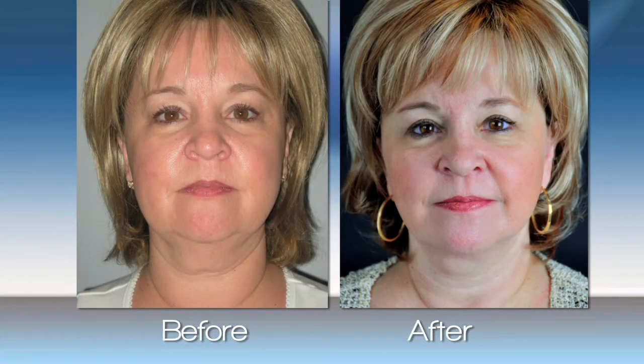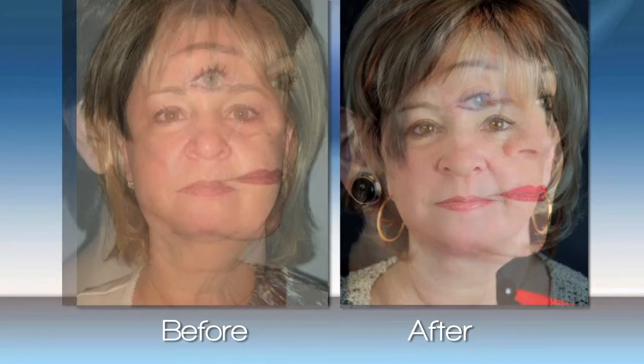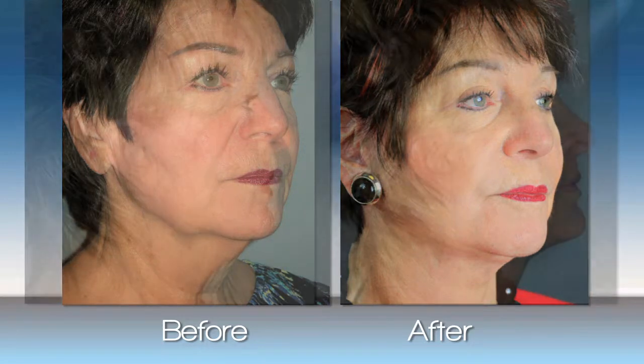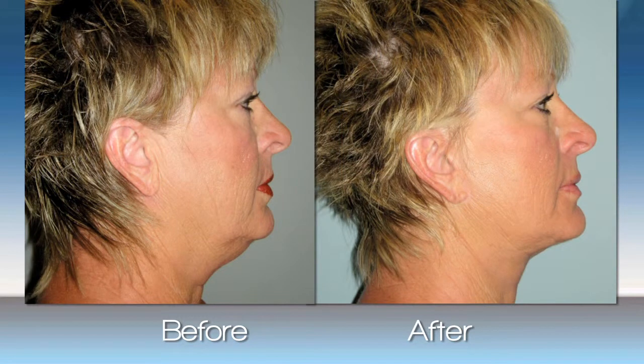In order to achieve a very natural appearance, I perform what I call a double layer facelift. That involves not only pulling the skin of the face and neck, but pulling and tightening the deeper structures of the face and the muscles of the neck. Those are the structures that support the skin, so you not only get a very natural look, you get a longer lasting appearance.